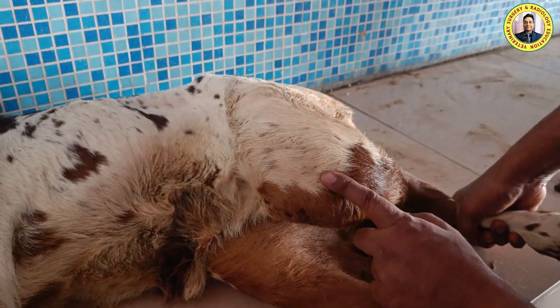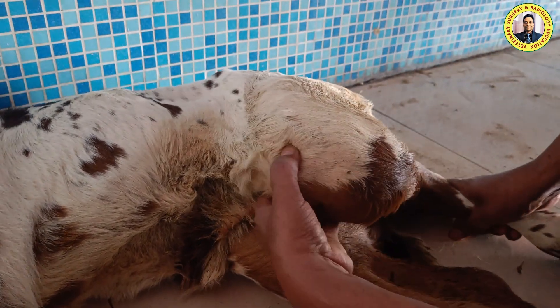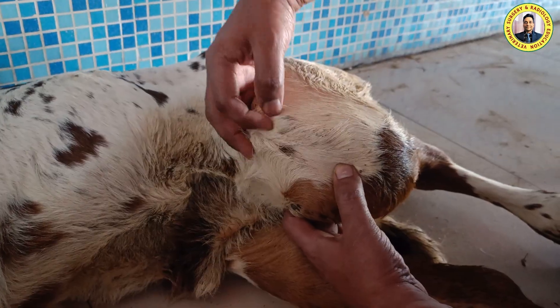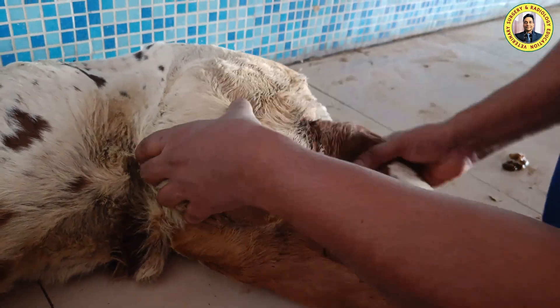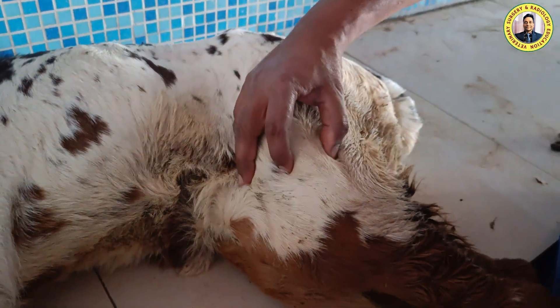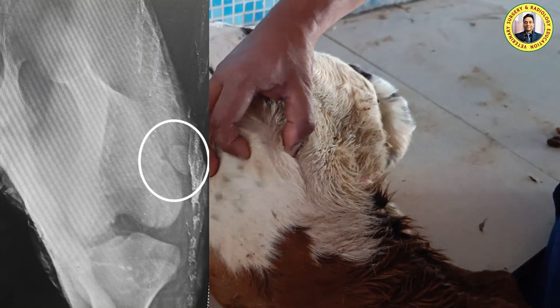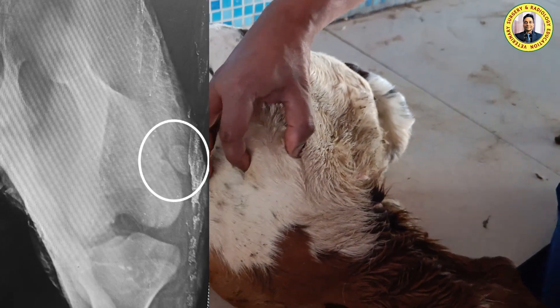This is the depression between the distal end of the femur and the proximal end of the tibia. When we palpated, we found this is basically the groove or trochlea of the femur bone. When we palpated further, we find that the patella is here — you could see it moving to and fro.